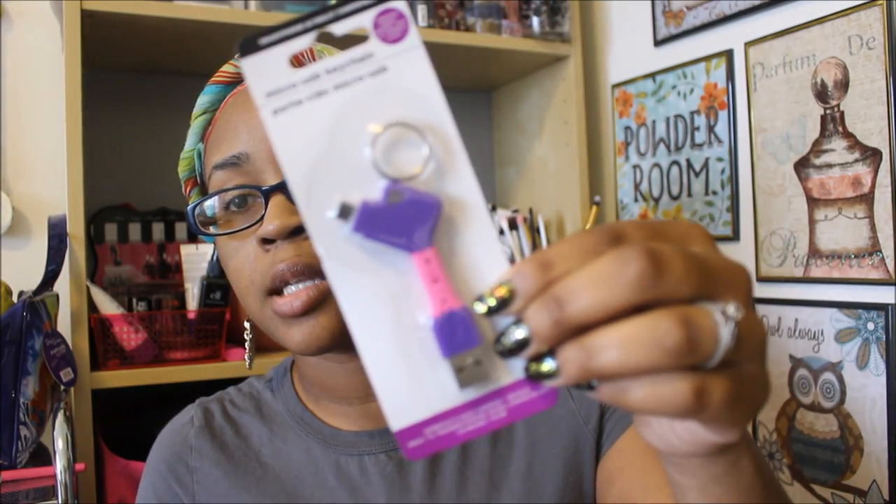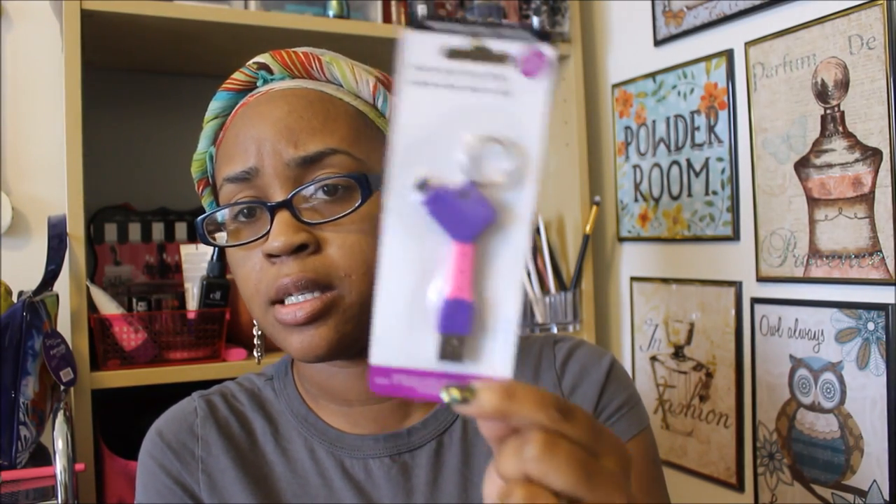Next is the micro USB keychain. It works with Android, Samsung, Sony, LG, Motorola, and HTC — it's smartphone and tablet compatible. I thought this was genius, especially for times when I forget my charger at home. I'm literally going to put this on my key ring. I can charge at my sister-in-law's or mom's house, or plug it in the car. I'm going to test it today to see how long it takes to charge my phone, because sometimes these off-brand Dollar Tree products by Greenbrier International take forever. I only saw this one color.